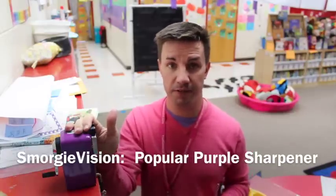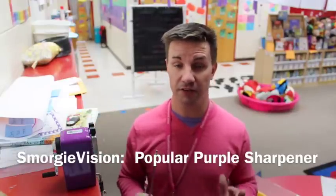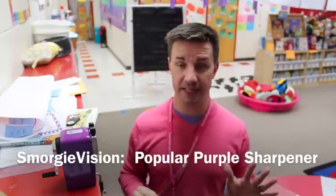These are the best pencil sharpeners you will ever use in your classroom. They're super easy to use, they're super quiet, and they give your pencils the best points ever.